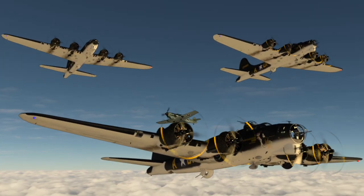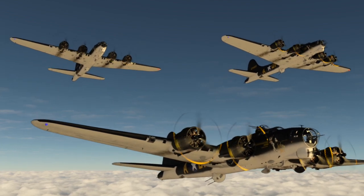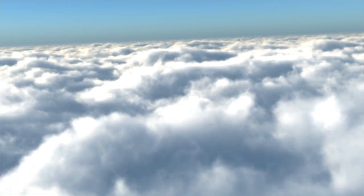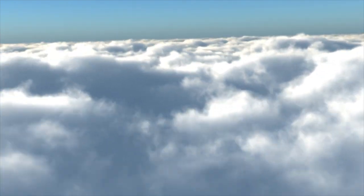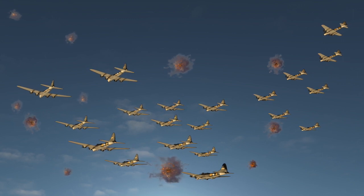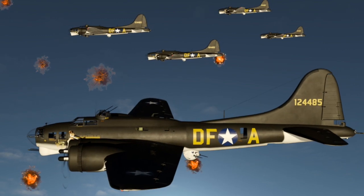When the enemy interceptors stopped attacking the formation, it was a sure sign that extensive ground-based flak was about to follow. The seemingly random nature of the flak was truly terrifying, as the bomber formations were required to hold course while entering into what was essentially an aerial minefield.